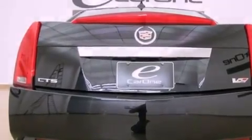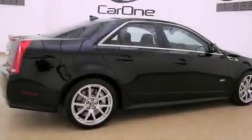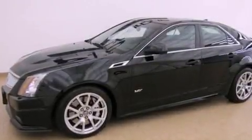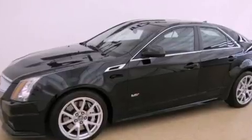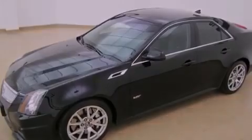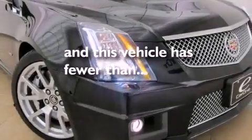The following features are also included: a power driver's seat, cruise control, steering wheel controls, an illuminated passenger side vanity mirror, fog lamps, a traction control system, OnStar, an anti-lock braking system, keyless entry, and this vehicle has fewer than 6,000 miles on the odometer.